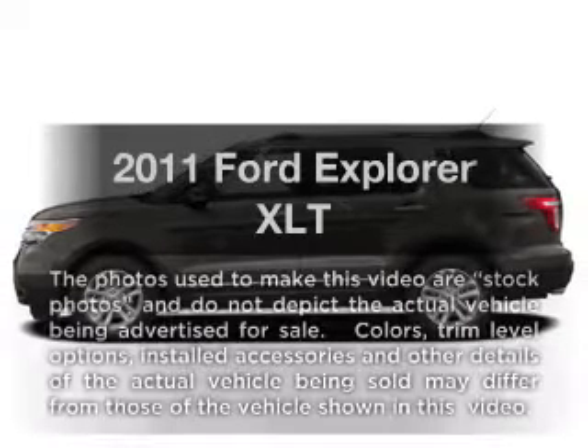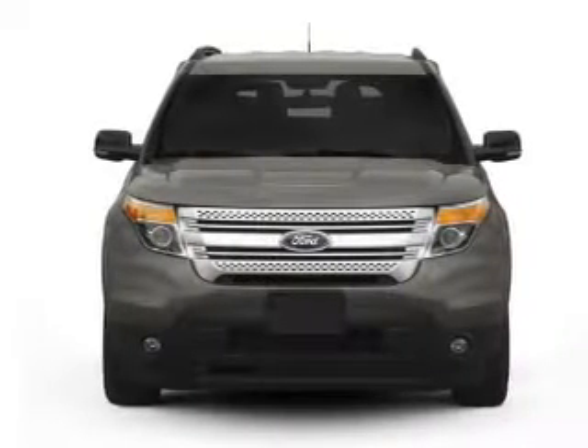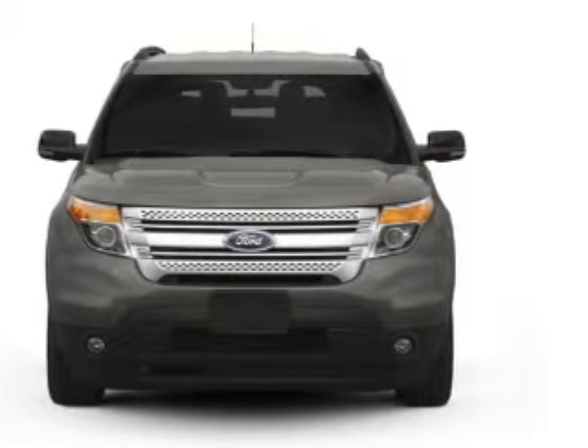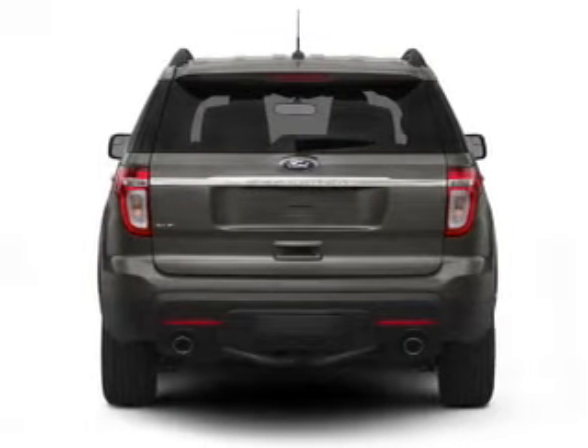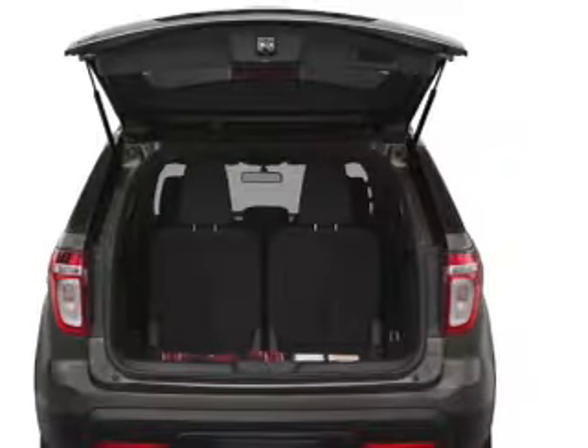Get noticed in this 2011 Ford Explorer — everything you need under one roof with this great vehicle. It features a reliable six-cylinder engine connected to a smooth-shifting six-speed automatic transmission. Stand out from the crowd with premium wheels.